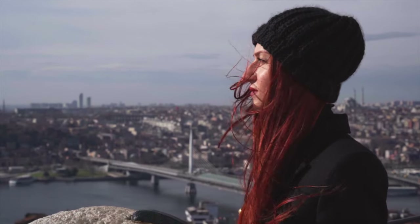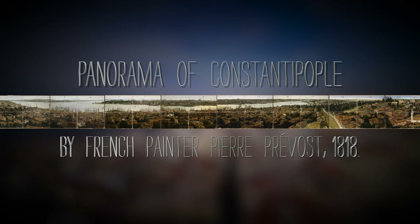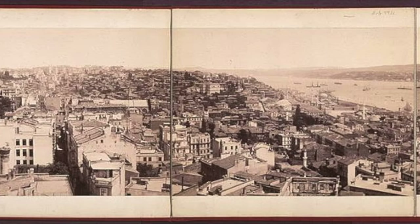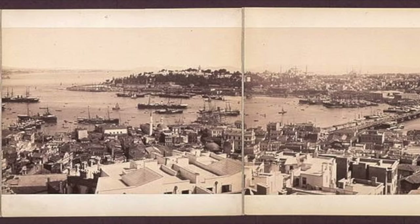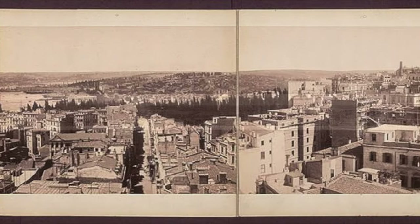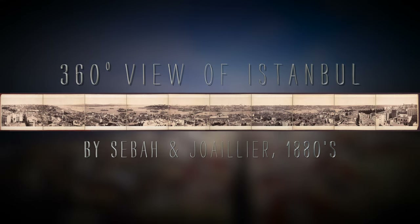For example, here on the top of the tower, the first French panorama painter Pierre Prévot drew his famous work Panorama of Constantinople in 1818. And this is an example of panoramic photography taken by the Syriac-Armenian photographic firm of Seba and Joalier — it consists of 10 separately taken photographs displaying a 360-degree view of Istanbul in 1880.